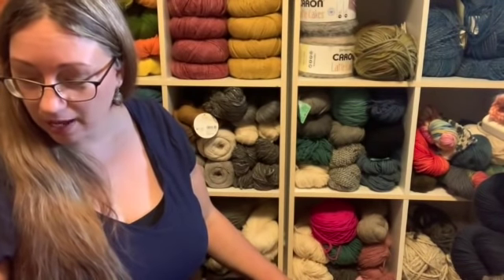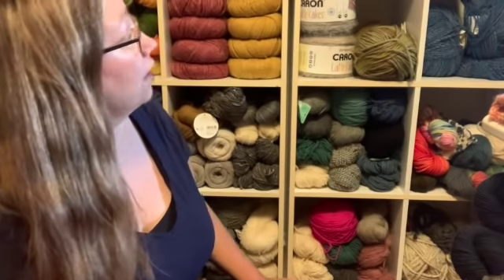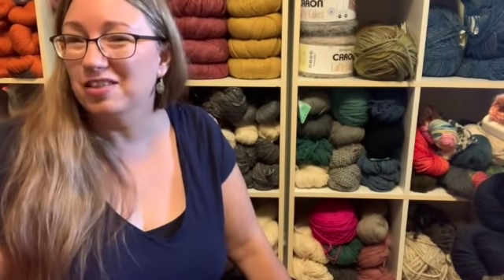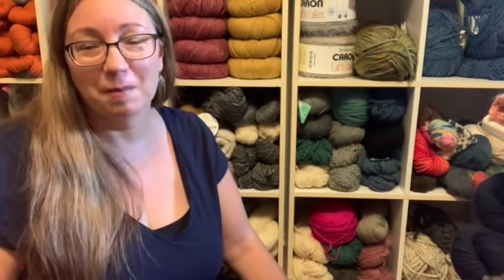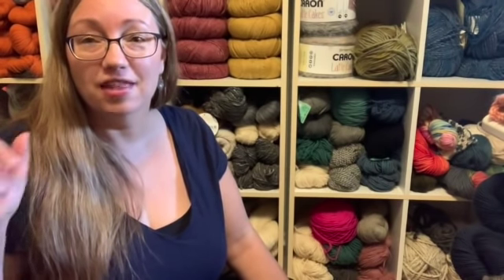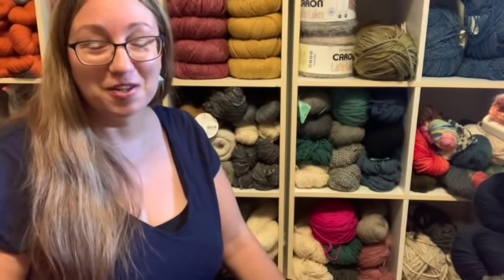I've got all this lace weight and I see an empty cubby over here with the dishcloth cotton. I could put it there for now until we see if I end up buying more shelves. Actually, there's no point putting lace weight with the cotton because I know there's more cotton to come. Maybe I'll put the lace weight in that black container that's empty for now until it finds its permanent home. We're getting closer to dealing with some sock yarn and everybody, that makes me excited.